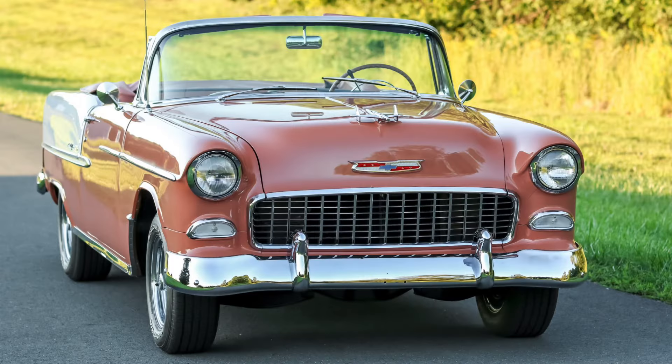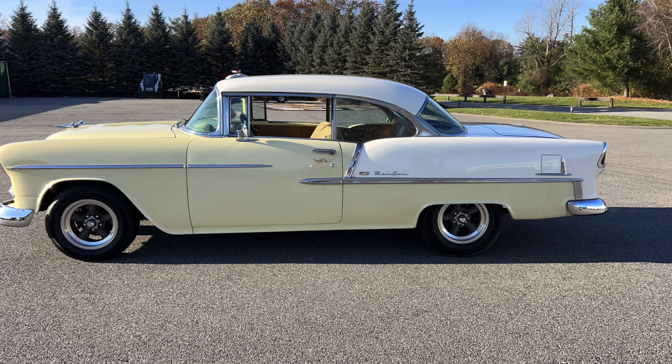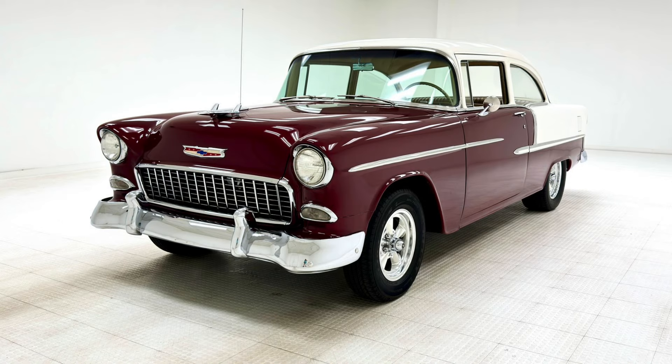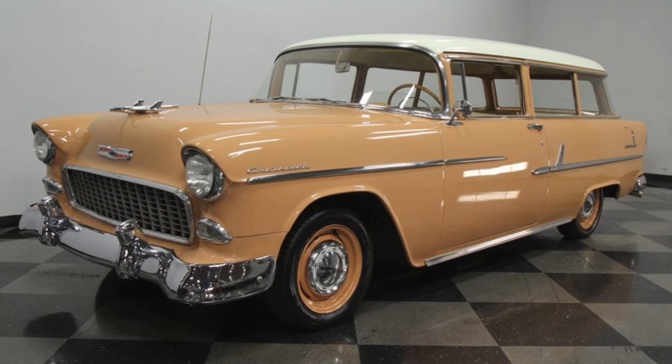Why was the car so successful aside from styling? One reason was a robust model lineup. Many know the top-of-the-line Bel Air series — recall there was no Impala yet, that would come in 1958. The Bel Air came in convertible form, hardtop sport coupe with no pillar, two- and four-door sedan, a Nomad two-door wagon, and the Beauville four-door station wagon. Beneath that was the 210 series with the sport coupe, two-door hardtop, four-door sedan, two-door sedan, 210 Delray club coupe, townsman four-door station wagon, and the 210 Handyman two-door station wagon.